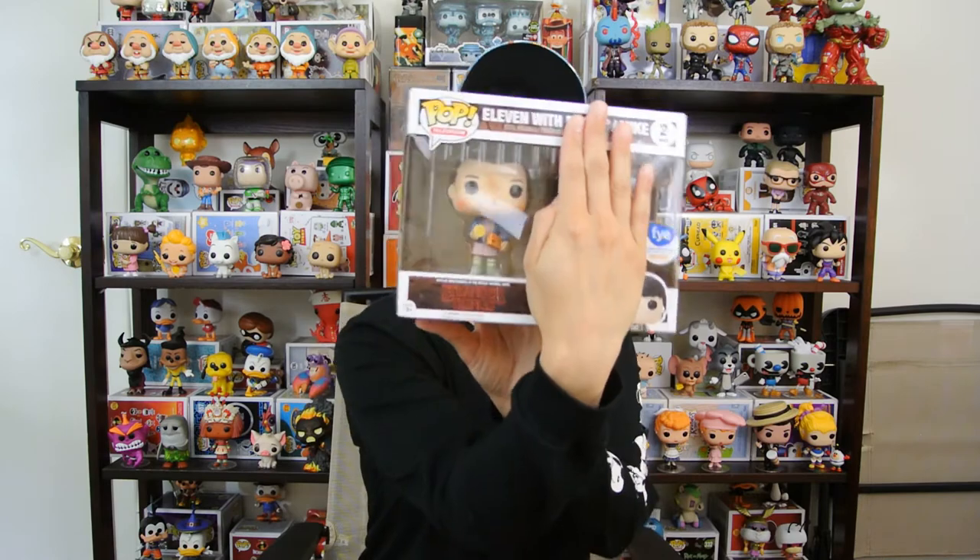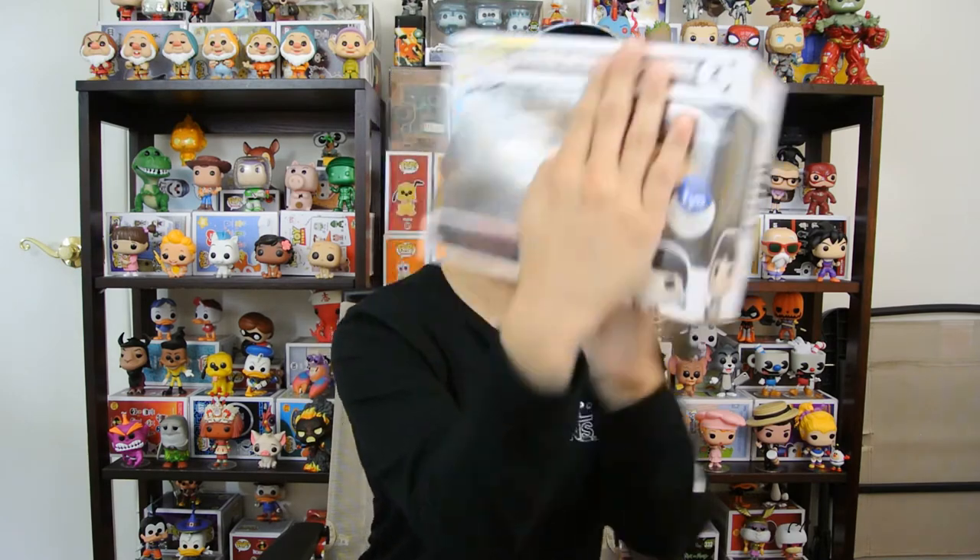Coming in at number one is Eleven with Eggos. No matter what other Eleven they make for me, this one will, I feel like, just be the best Eleven they have made. Because it is very Stranger Things-y — this is how I remember Eleven. She had her shaved head, the nosebleed, and she had Eggos.